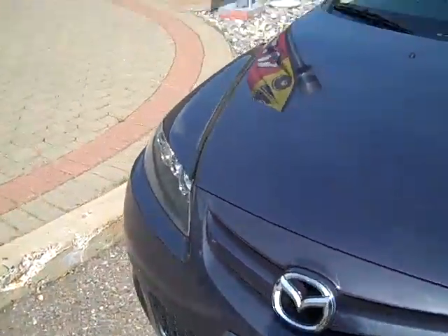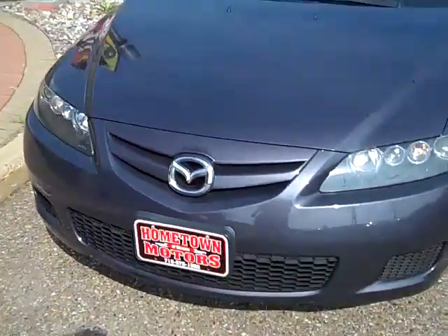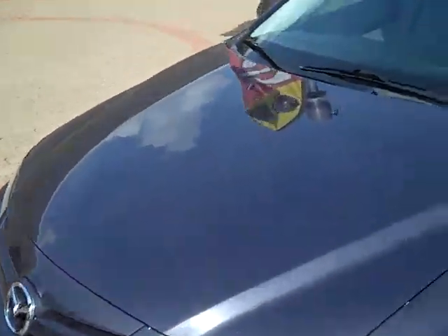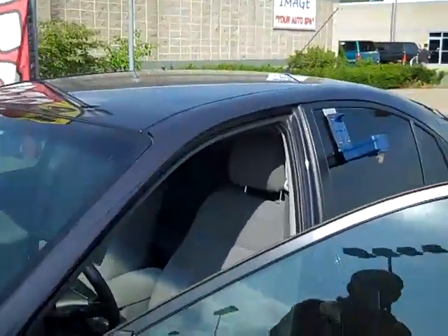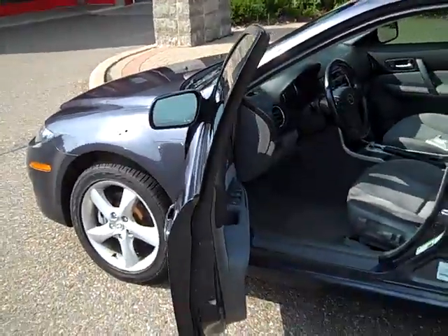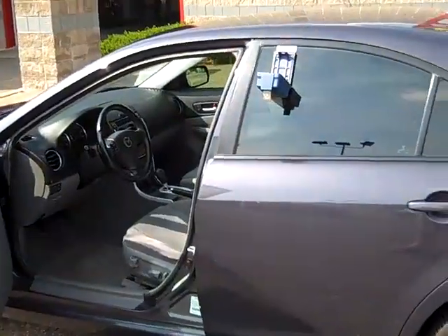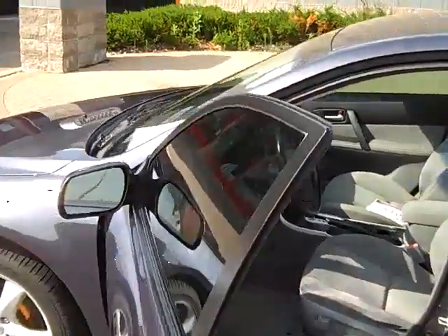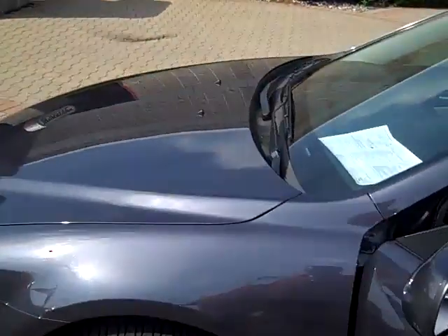Carfax shows no accidents — very clean. It does have a K&N cold air intake system, which gives it a little bit more of a sporty sound but also contributes to higher gas mileage. A normal car would get 31 — this gets 34 or 35 — so it gives you a lot more fuel economy.